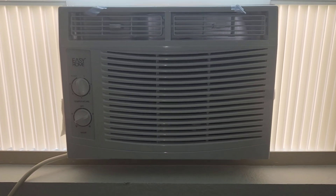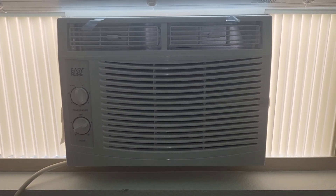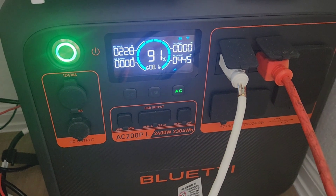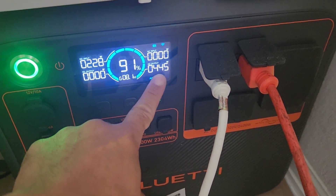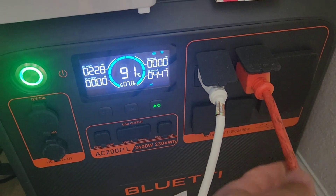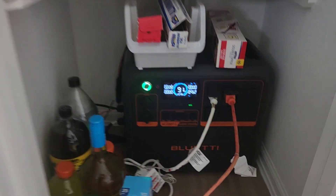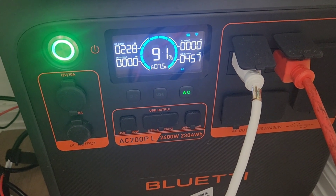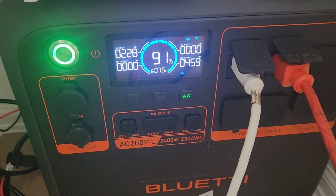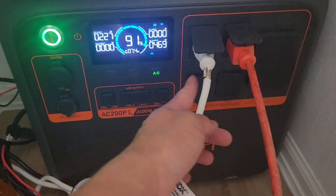I only have this set on medium cool and slow fan. The reason for that is I want to make sure in case of a power outage, this is the setting I will be using. You want to prolong the usage as much as possible. You don't want to freeze your room — that's not the purpose of this video. The purpose is just to show you guys that to beat the heat, just set it at medium cool, slow fan, because a lot of folks right now are really suffering with this heat.